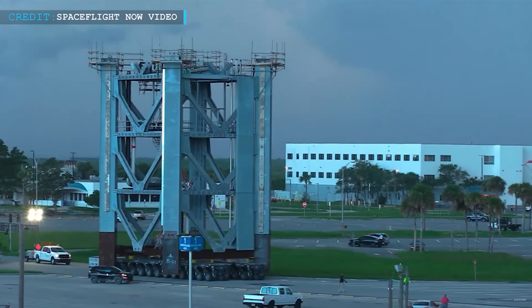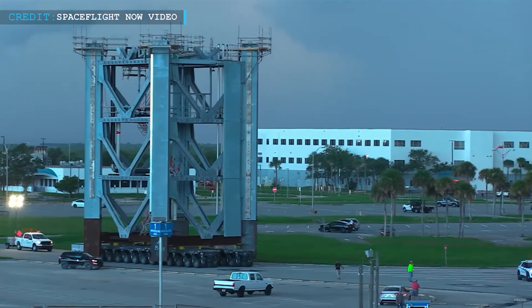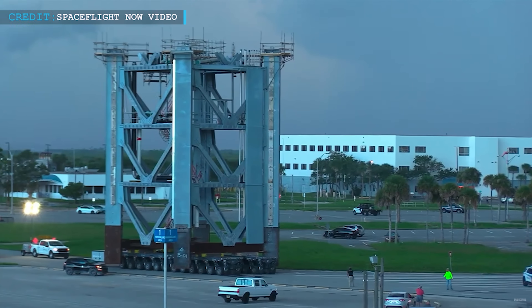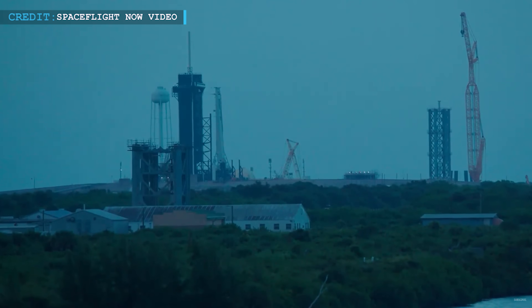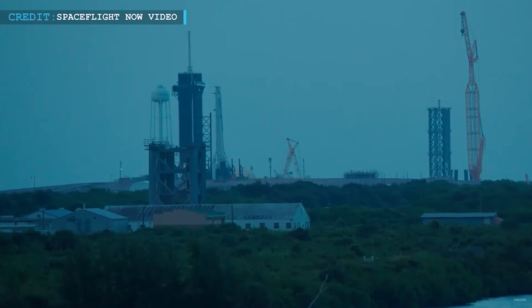The self-propelled transporter with 96 wheels that the gantry piece was riding on traveled to pad 39A. On Thursday morning, a sizable crane went into position over the tower segment in preparation for lowering it into position on the tower.